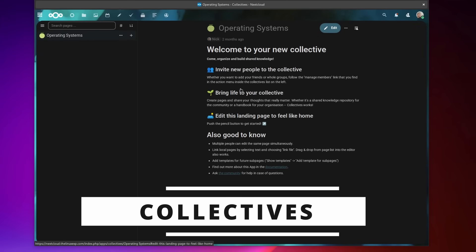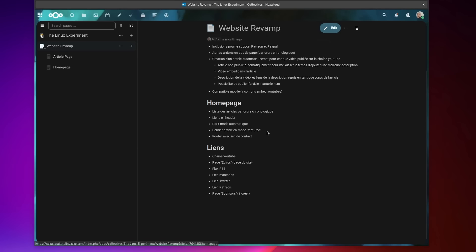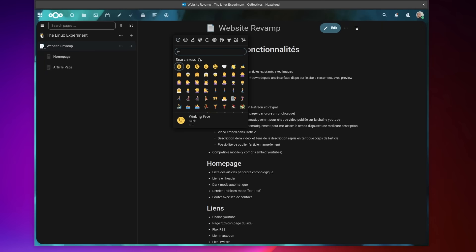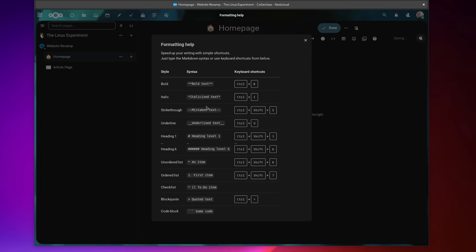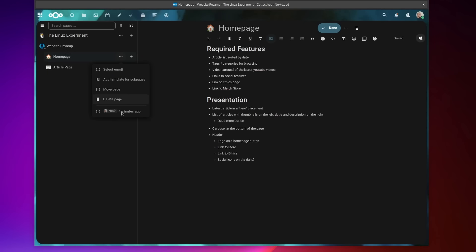If your notes needs are more along the lines of a wiki or knowledge base, then Nextcloud Collectives is also interesting. It's basically a leaner, faster version of something like Confluence. It lets you create collectives, lets others collaborate and edit them, and supports more advanced syntax than the basic Notes app, including images and emojis. You can create templates, pages, sub-pages, view page outlines, and add links between pages. Unfortunately there are no mobile apps, but it's a powerful choice.